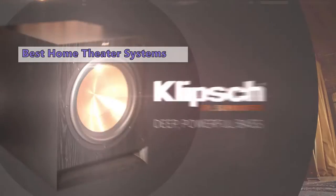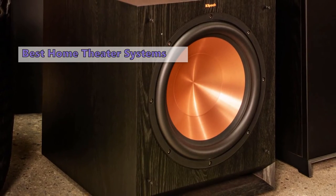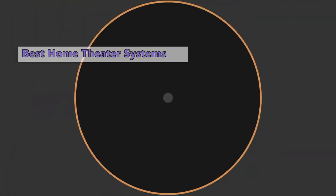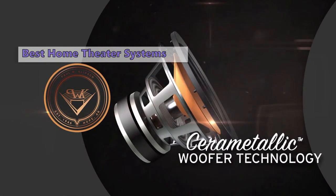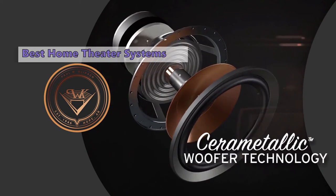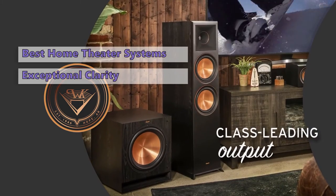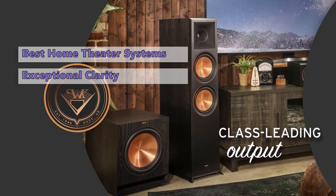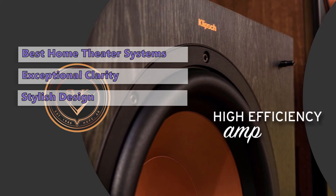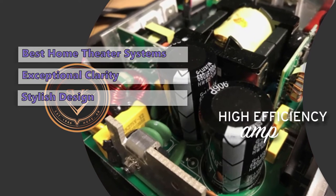The next subwoofer is the R-12SW from Klipsch. With its expensive look and powerful sound, you get much more than just a good-looking speaker. This one is for anyone who wants great bass, clear mids, and great clarity — the kind of speaker that will anchor your home theater system, your TV, and your smart home. The R-12SW is a fantastic option if you want exceptional clarity and bass power in a stylish package.